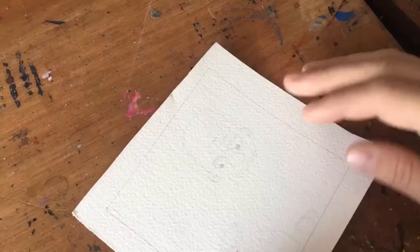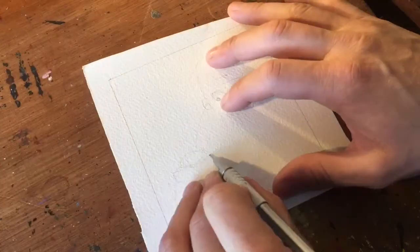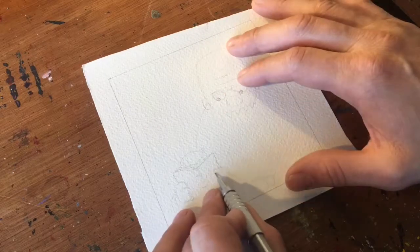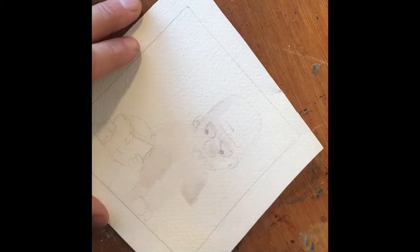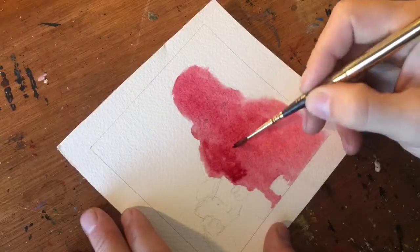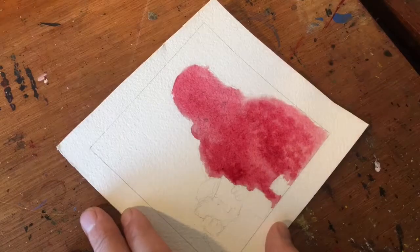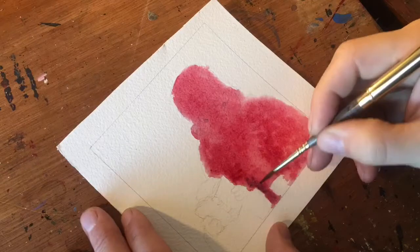Hello everyone, welcome back to my daily art blog and drawing of the day. First thing I did was to press record on my camera, then I started to sketch and I found this little guy reading.